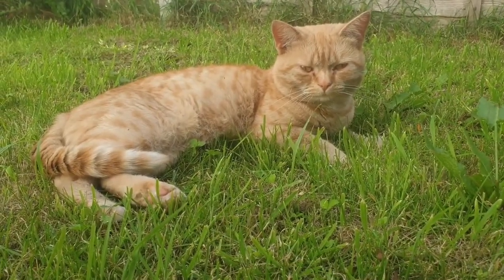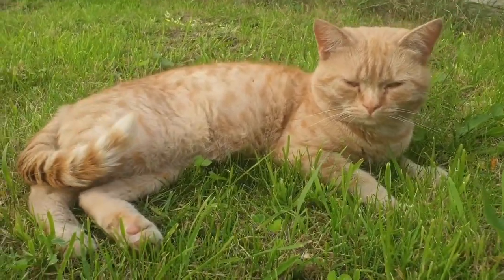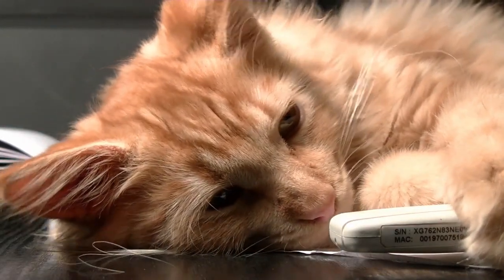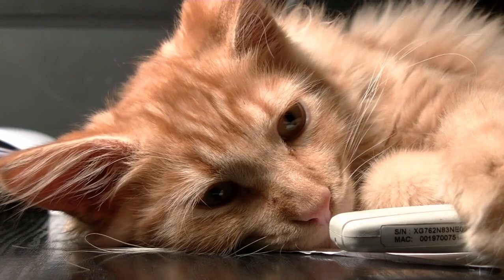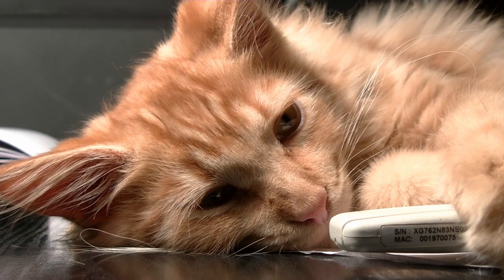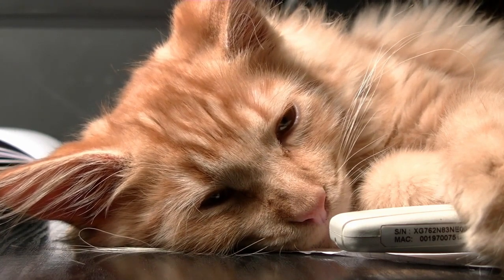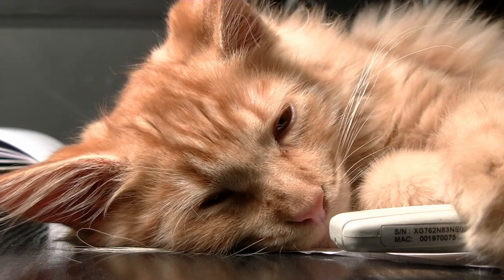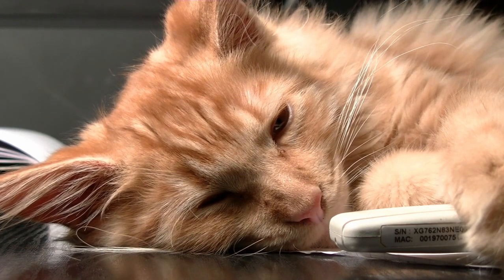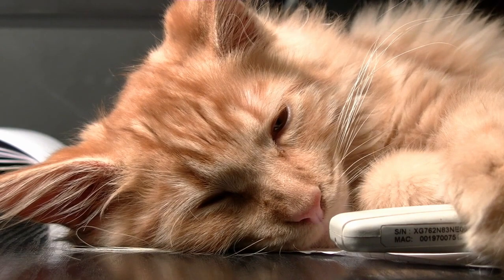Dwarfism: genetic mutations can cause cats to have dwarfism, resulting in smaller overall body size, shorter legs, and different body proportions compared to typical cats. It's important to remember that while some mutations can be visually striking and even desirable in certain breeds, others may come with health implications. Responsible breeders and pet owners prioritize the well-being and health of their cats over specific physical traits.